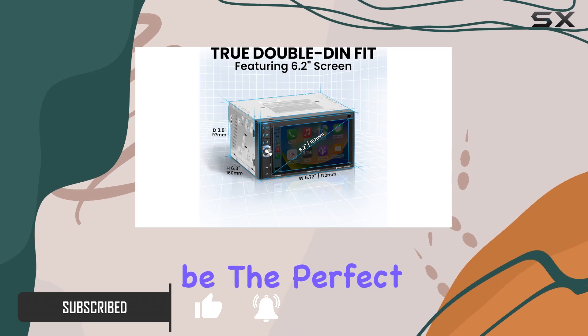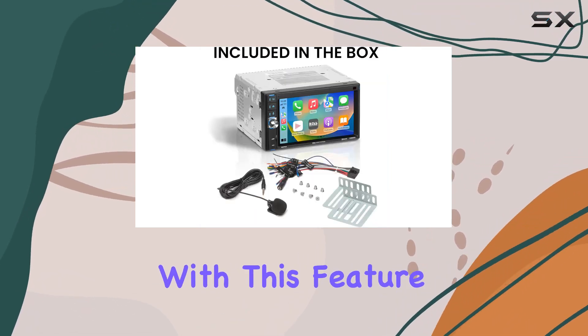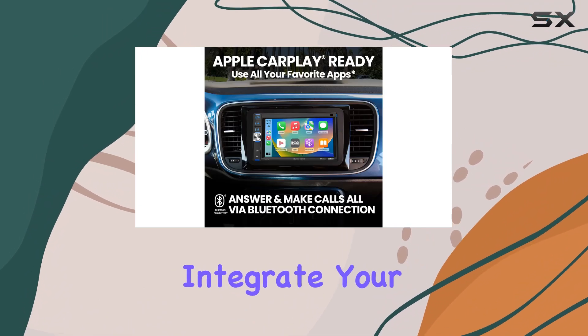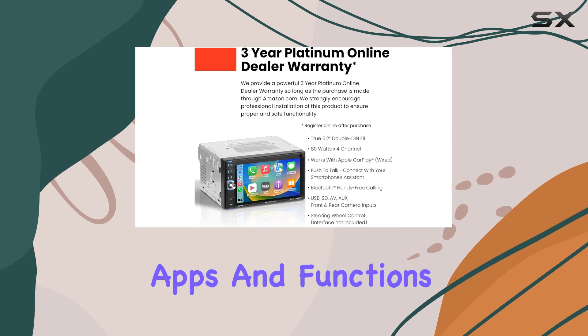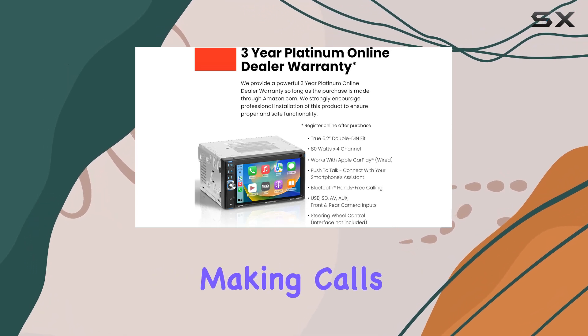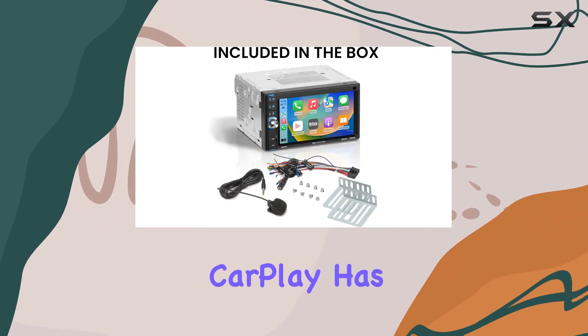Let's start with the star of the show — Apple CarPlay. With this feature, you can seamlessly integrate your iPhone with the car's touch screen, allowing access to a range of apps and functions. Whether it's making calls, navigating with maps, or listening to your favorite tunes on Spotify, CarPlay has you covered.